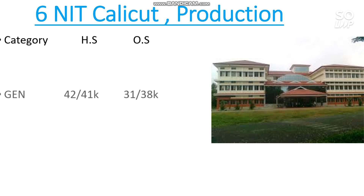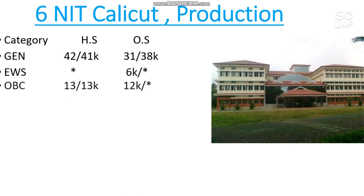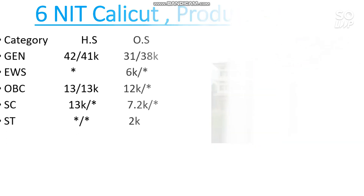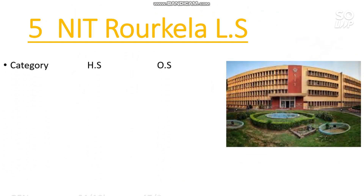Number 6 is NIT Calicut — Production Engineering has the lowest cutoff. For General it is 31,000 for male and 38,000 for female. EWS is 6,000; OBC is 12,000; SC is 7,200; ST is 2,000.